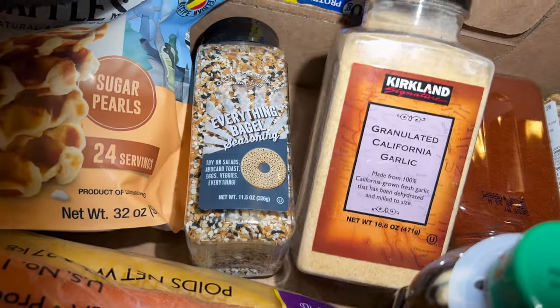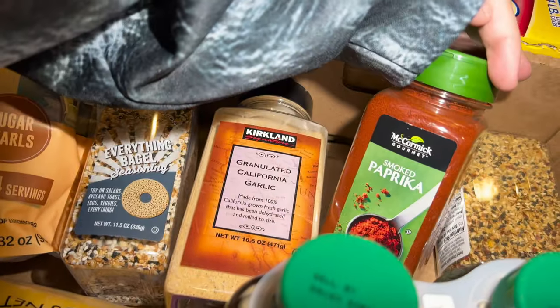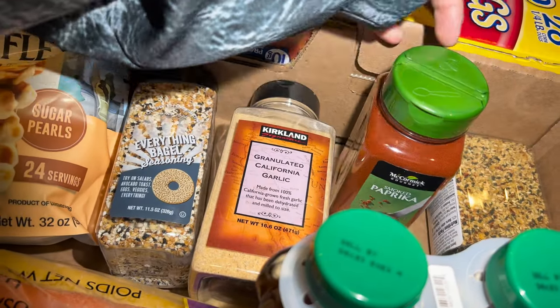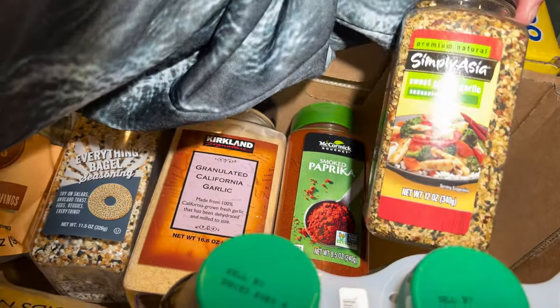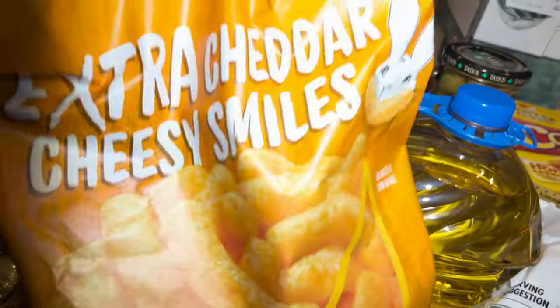I got all sorts of spices: Everything Bagel seasoning — about three dollars something — granulated California garlic which is basically garlic powder, smoked paprika at about $4.99, and Simply Asia sweet ginger garlic sauce, also around four something.